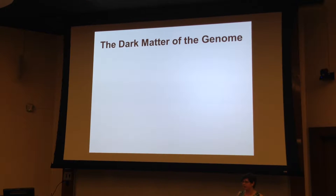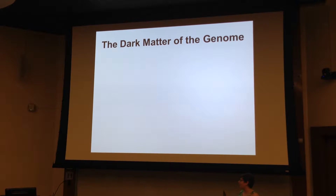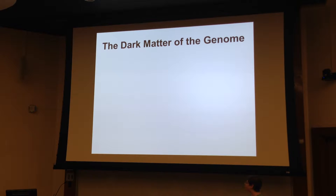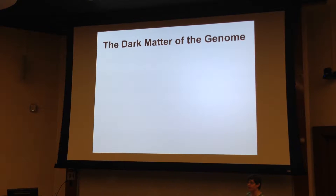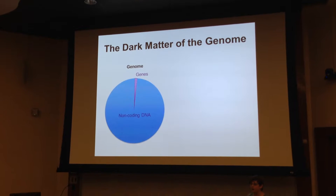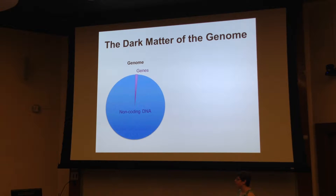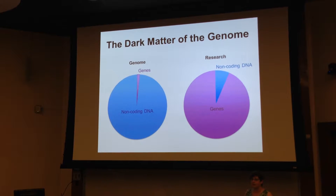Non-coding DNA is kind of like the dark matter of the genome. In physics, dark matter is the stuff that scientists know must be out there in the universe, but they can't detect it. There is a ton of non-coding DNA — genes only make up 1.5% of the human genome, and the rest is non-coding DNA. But if you look at the research, it's just the opposite: most research is on genes.